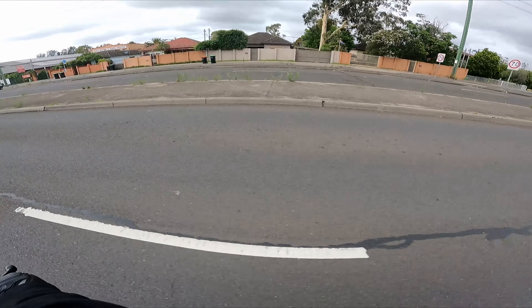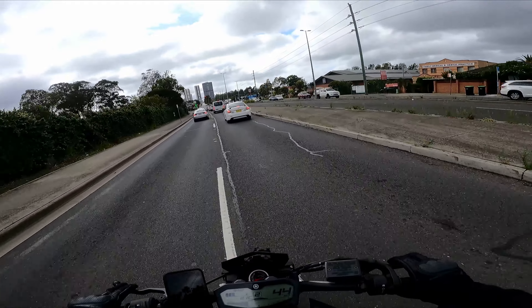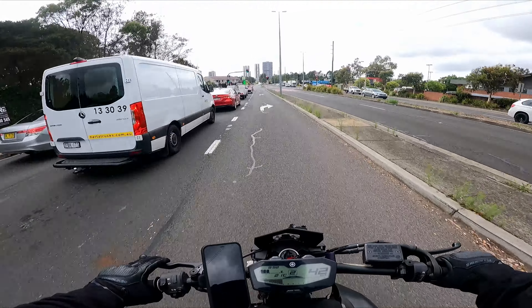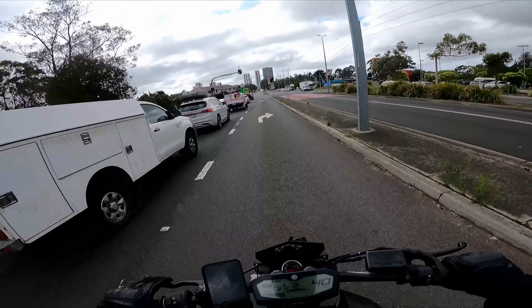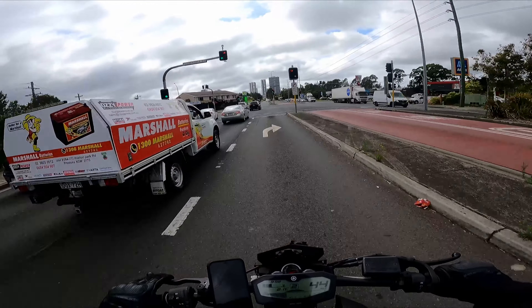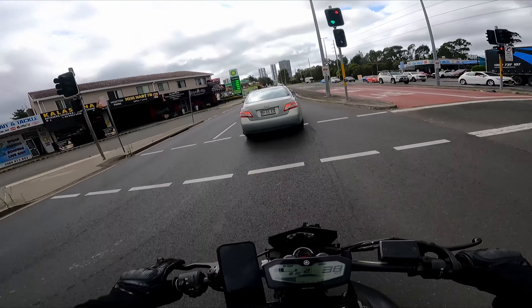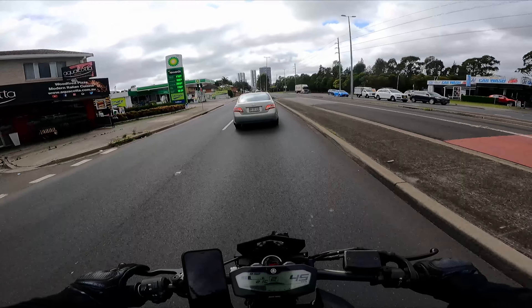Might have to just squeeze my way in here. Gonna holler for a gap in traffic by getting in front of him. Thank you mate.